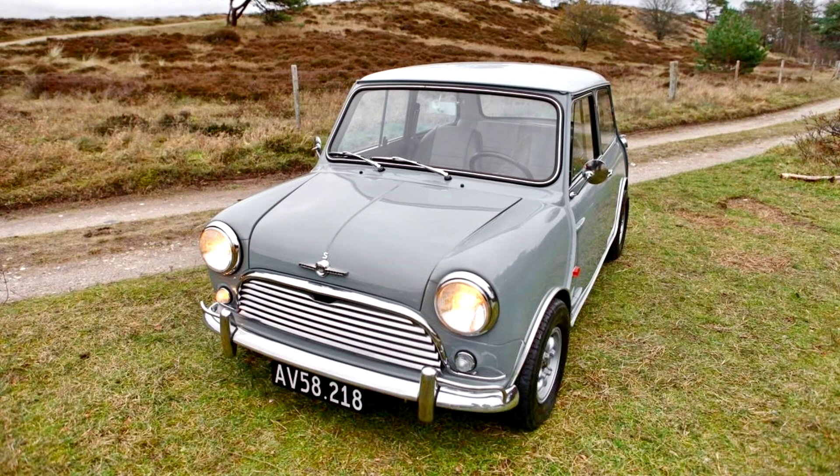Morris Mini Cooper S Sports Saloon 1964. To many, its designer Alec Issigonis included, the notion that the Mini might have a future as anything other than basic transport was anathema, and the idea of a high-performance version was laughable.